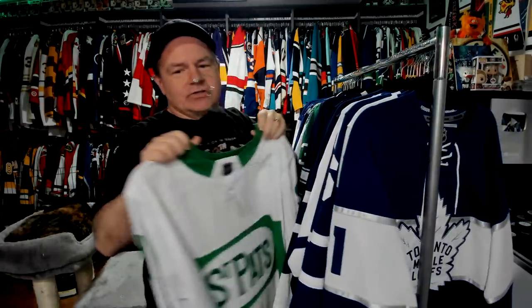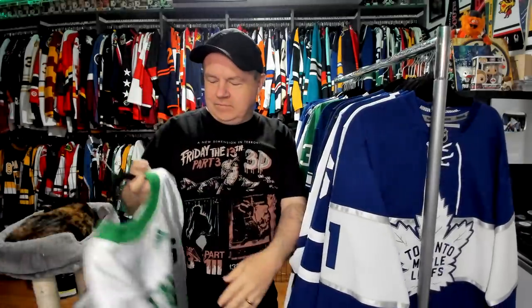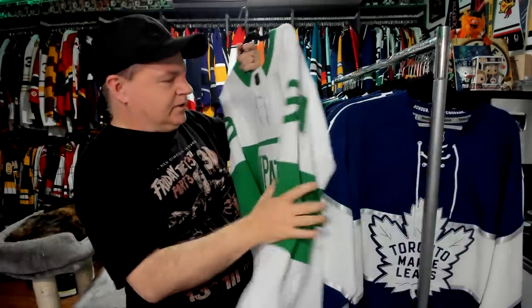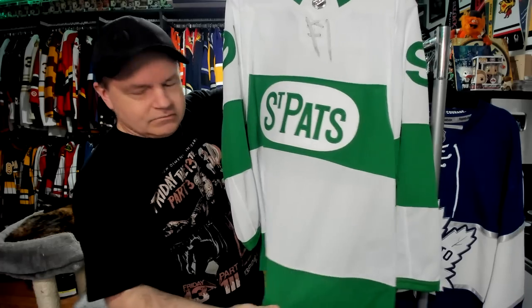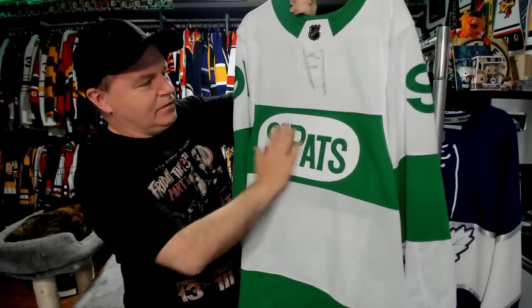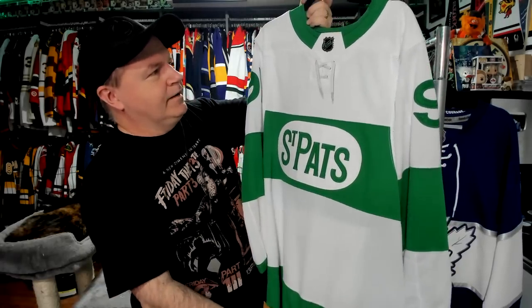And of course I have the jersey that they wear for their throwback for March 17th — also known as St. Patrick's Day. This is a Tavares. You get these ones cheap when he gets a letter on his jersey and you've got one that doesn't. I like this jersey too. I'm always kind of surprised that they don't sell better than they do — Toronto fans really don't buy these in the kind of numbers that I thought they would. I think it's clean, it's a nice felt logo. I just think it's a nice jersey.